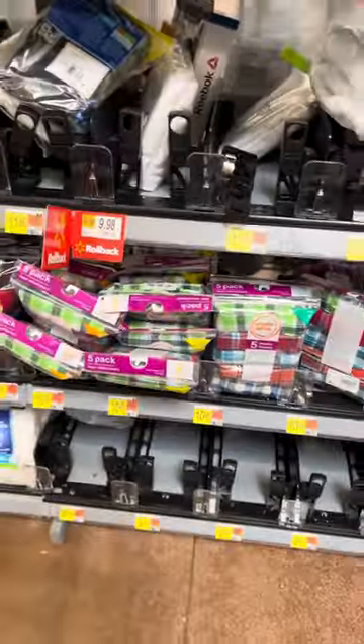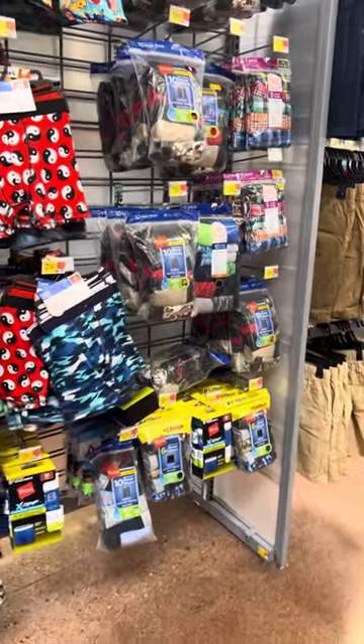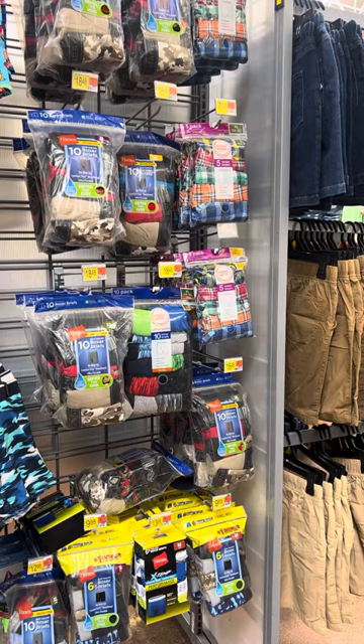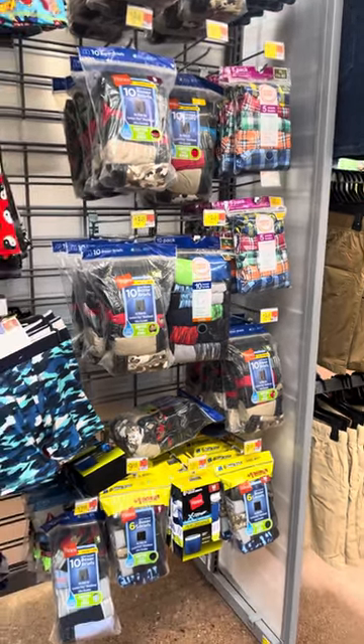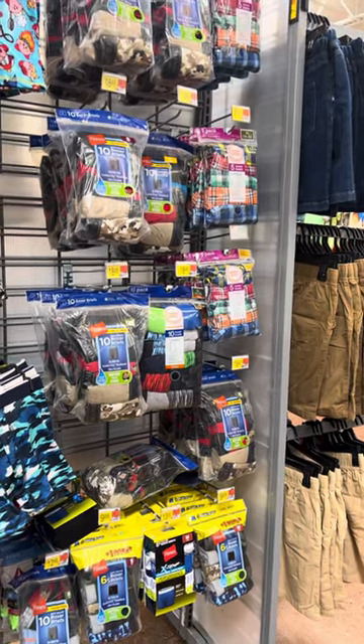But yeah guys, you're going to have to check your stores. I've already went to two stores that have these on clearance, so I just wanted to do a quick video before I started doing my shopping. Give me a little like, share, comment, and subscribe — happy hunting!